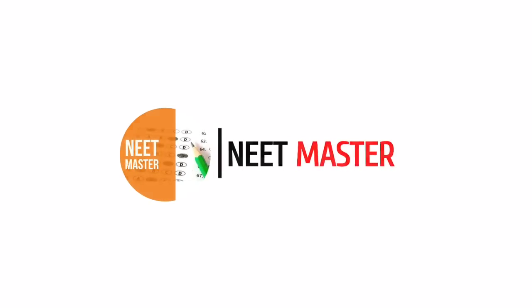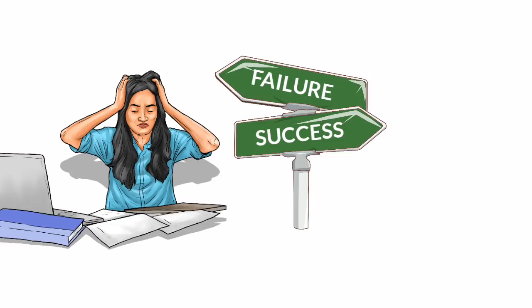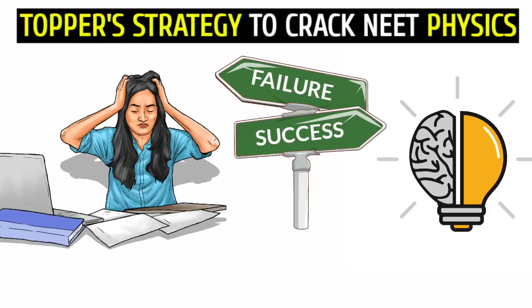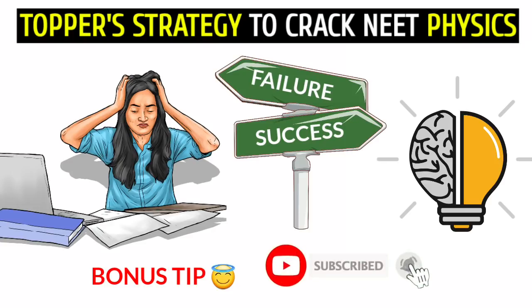Hi, hello and welcome back to Neat Master. Most NEET aspirants struggle preparing with physics. Physics became a deciding factor in the NEET exam, but with smart planning and proper schedule you can master physics. Today in this video you will be learning the top strategy to crack NEET physics. I have also given a bonus tip at the end, so watch till the end. If you are new to this channel, don't forget to subscribe and click the bell icon.